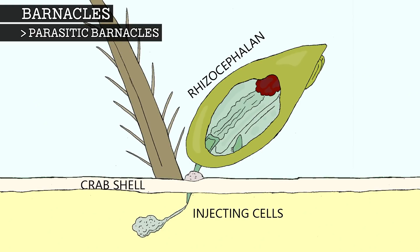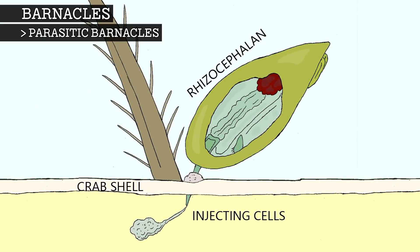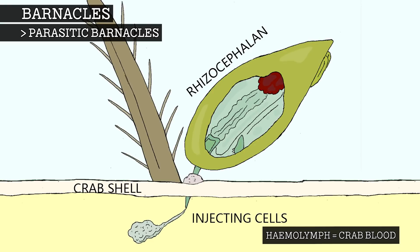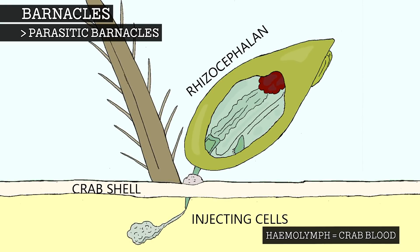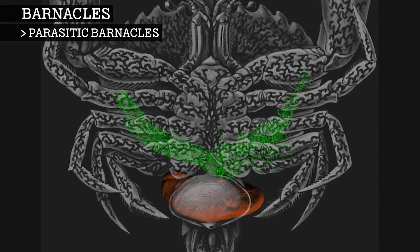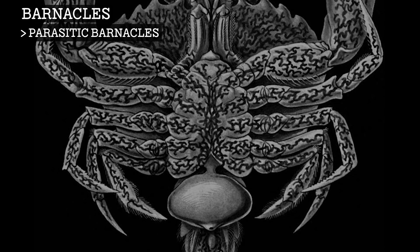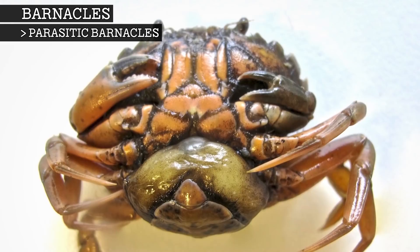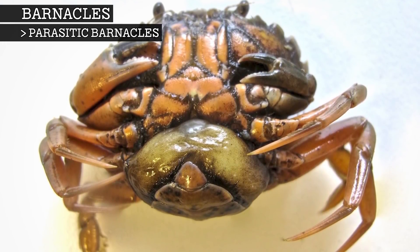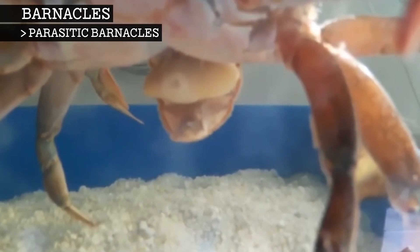They attach themselves to the weakest part of the crab, then form a hollow probe that penetrates the crab's shell. After penetration, they inject their own cells into the crab's hemolymph, which is basically the crab's blood. The barnacle then grows roots, hence the name rhizocephalin, throughout almost every part of the crab's body. With these roots, they are able to leach nutrients from the crab. After it's started feeding, the barnacle will extend itself outside of the host, forming a mass on the crab's abdomen. Only the female barnacles feed off crabs in this manner.